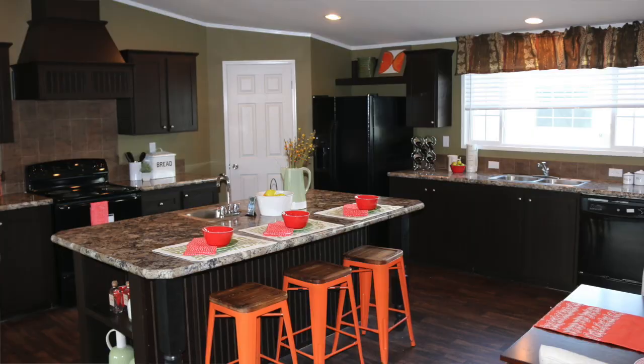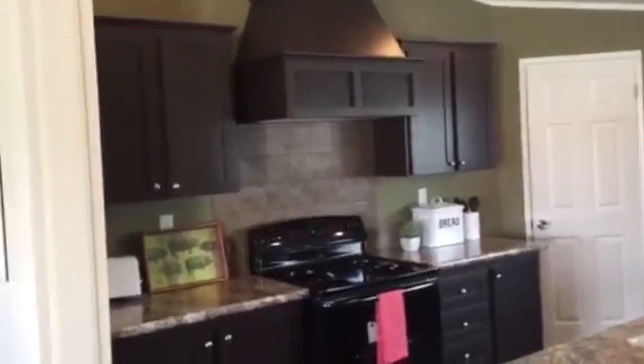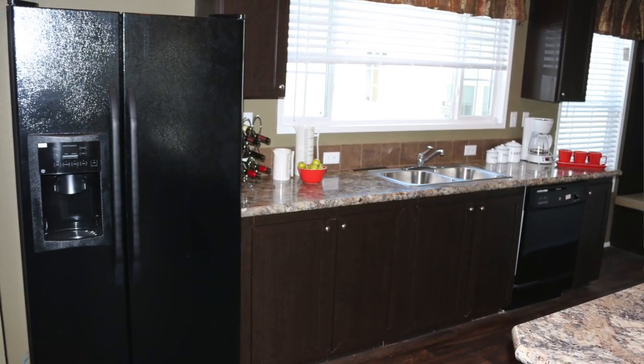Look at the island — custom legs on the island. Beautiful vent hood that comes down. Ceramic backsplash all the way to the top. You've got a huge walk-in pantry right there, a side-by-side fridge, and a big picture window out the back.